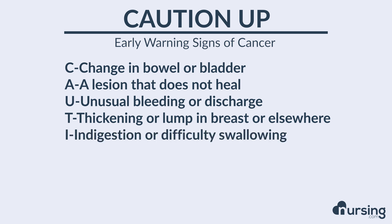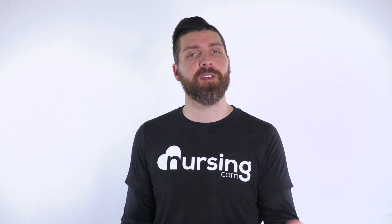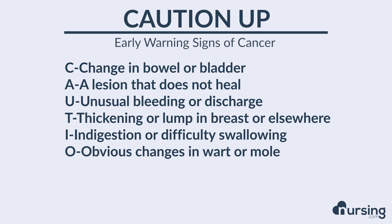I stands for indigestion or difficulty swallowing. Anytime this shows up, just keep it in the back of your mind that it may be an early warning sign and take that into account in your patient's history. O stands for obvious changes in a wart or mole. Any lesion or mole on the body that has some significant change — take that into consideration.